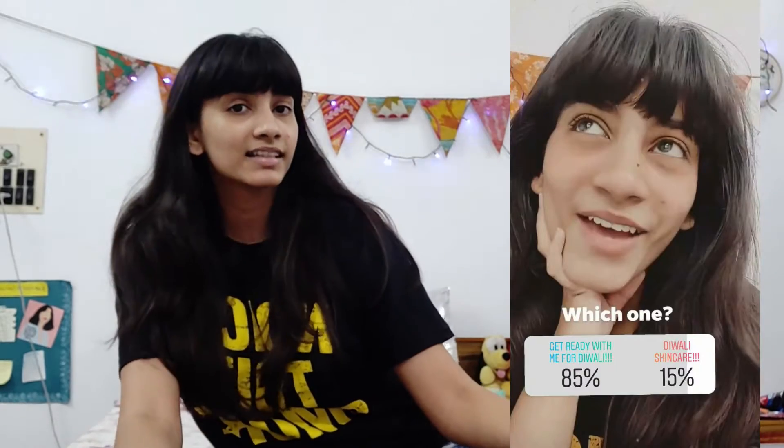I'm so excited — I'm going to vlog quite a lot of today and show you the entire process of getting ready with me. I posted a poll asking what you wanted to see this Diwali, and most of you said a get ready with me, while others wanted a skincare video. So I thought, why not merge them together and show you the entire process.